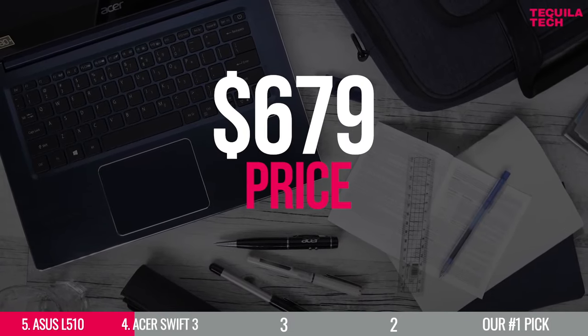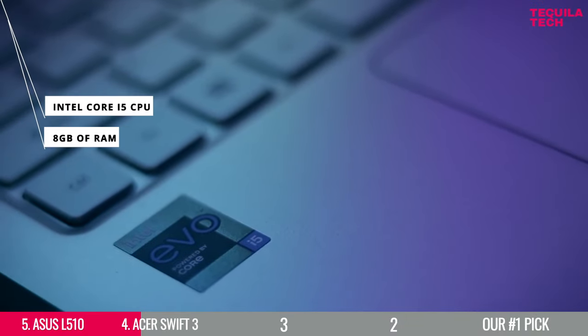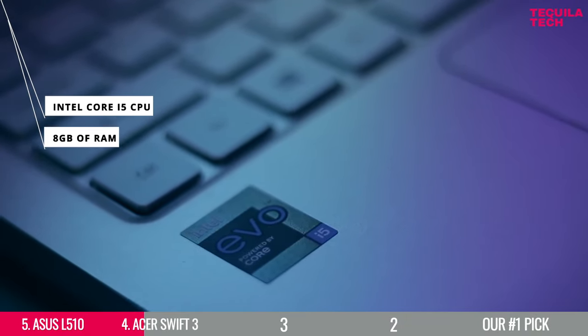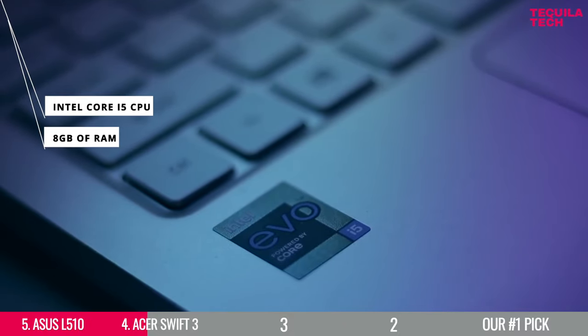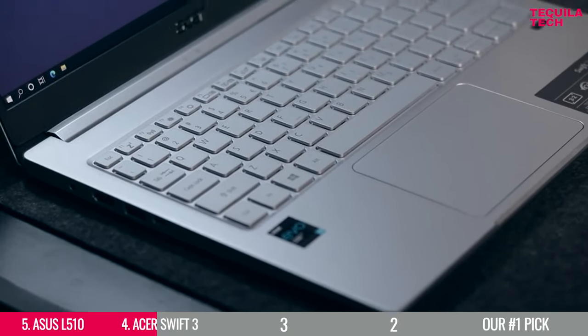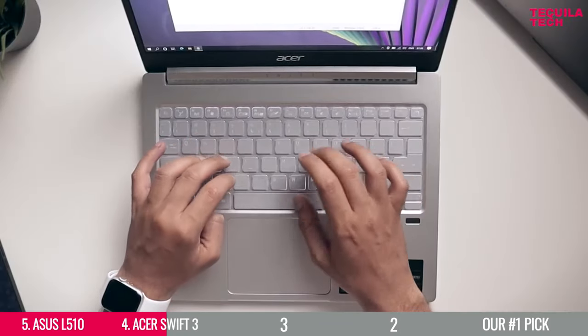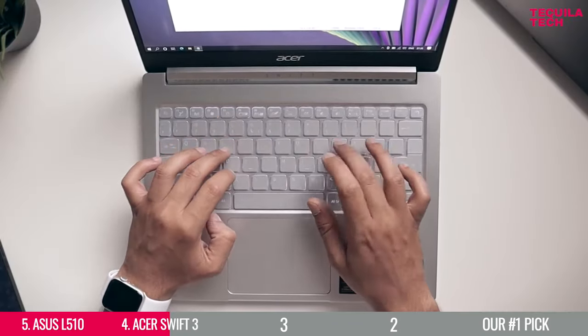Available at $679, this 14-inch display laptop comes with an Intel Core i5 CPU and 8GB of RAM, which is in our opinion the least you should have for your programming career. The Acer Swift 3 comes with 512GB of storage, and although it's not a lot, it's still a decent amount for most programming students.